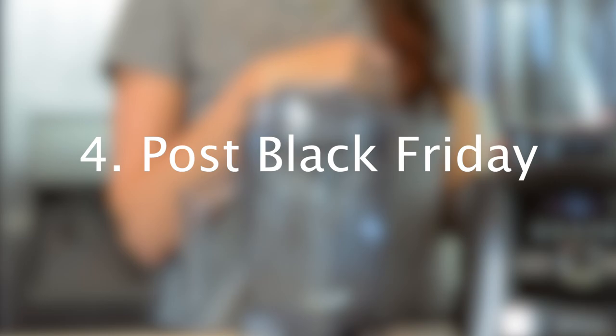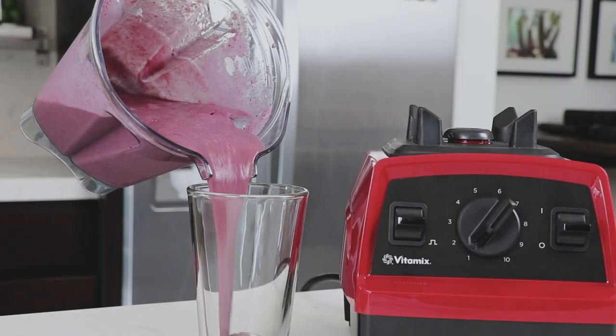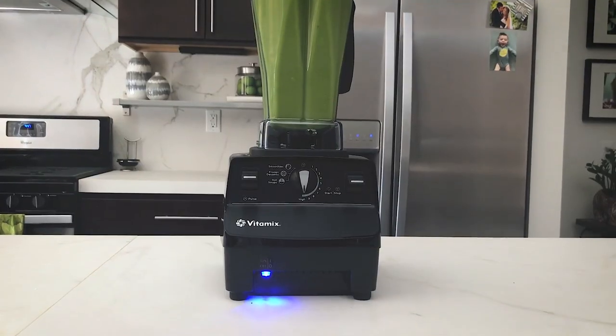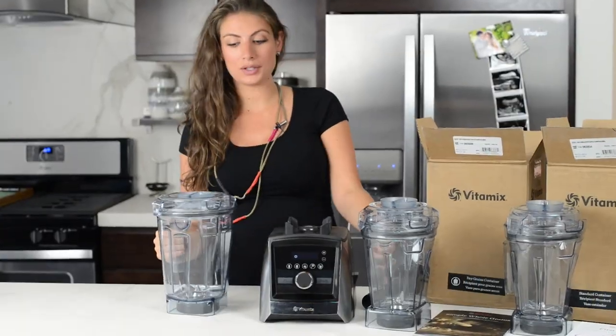After Black Friday, there are four more certified reconditioned machines to pick from if you miss the Black Friday deal or weren't ready — four really good options. And on December 1st, containers are 20% off, which is so awesome.